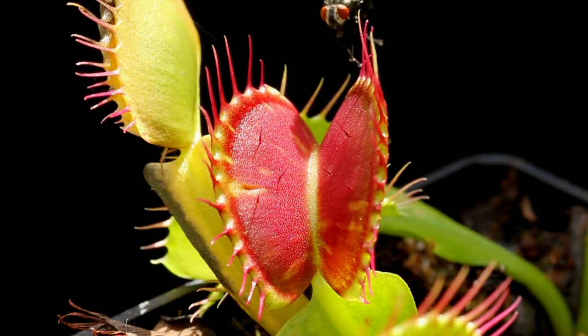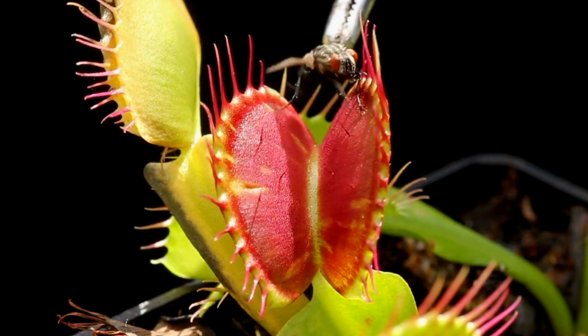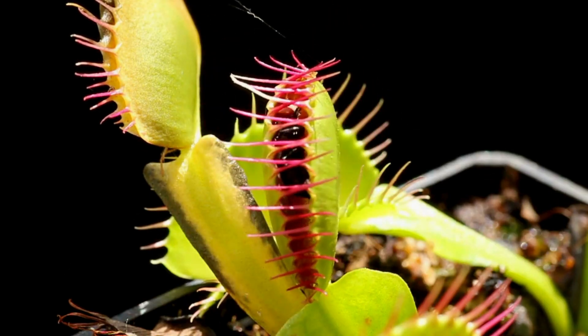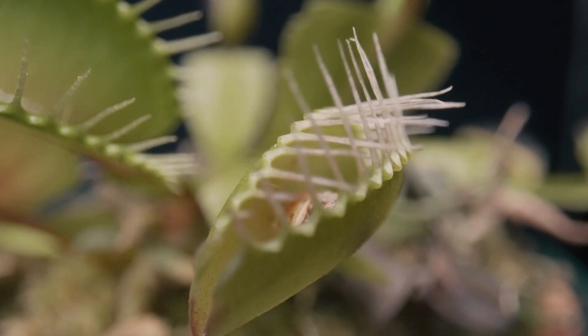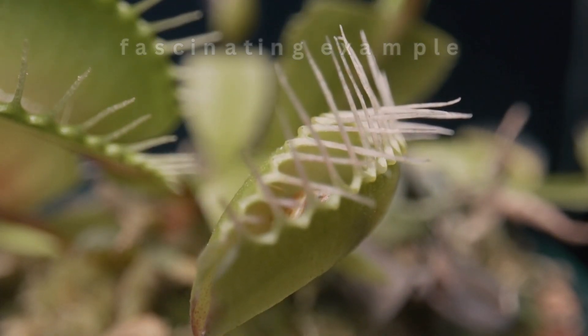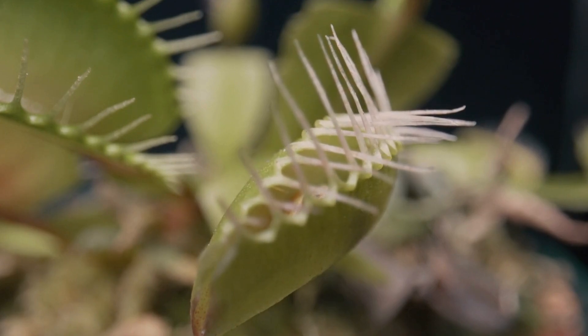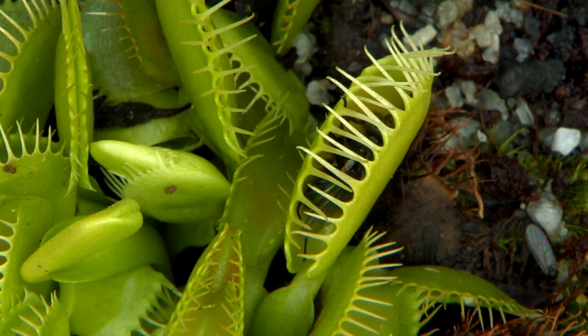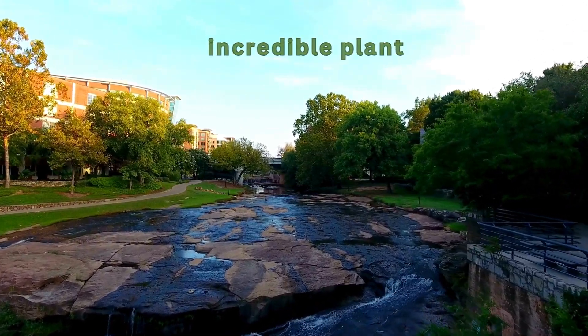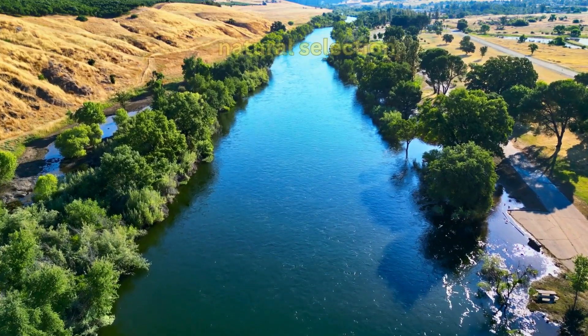In the biology of the flytrap, it is one of the most well-known plants in the world — a fascinating example of nature's capacity for innovation. Found in the wetlands of North and South Carolina, the Venus flytrap is a marvel of natural selection.